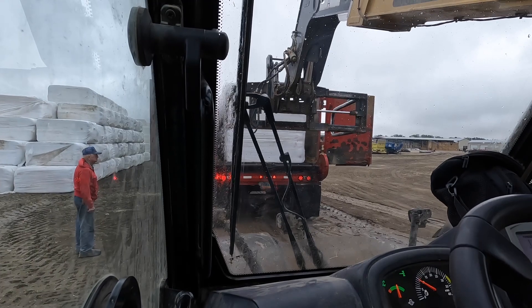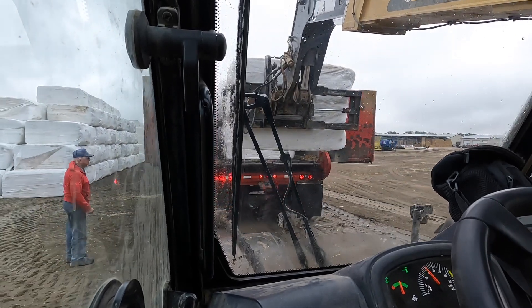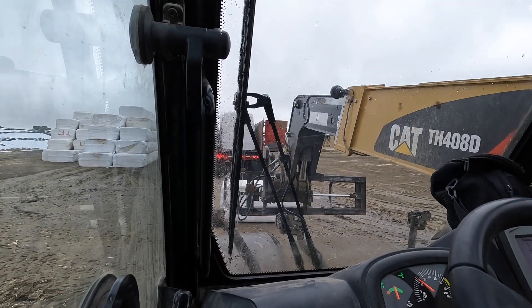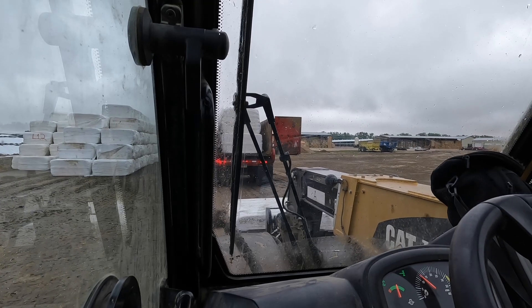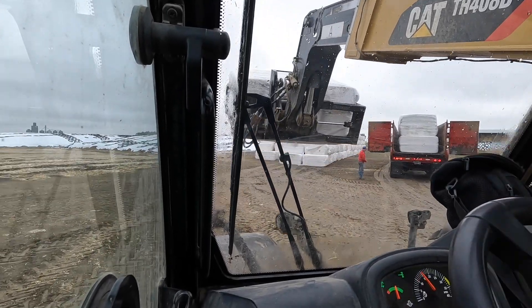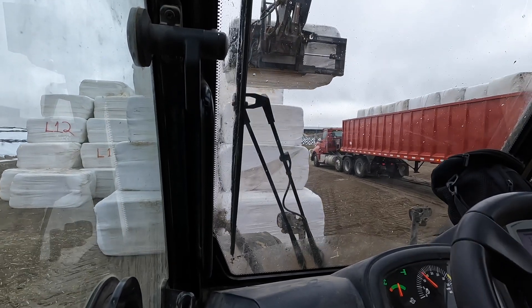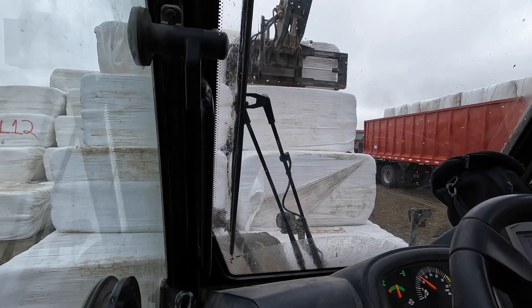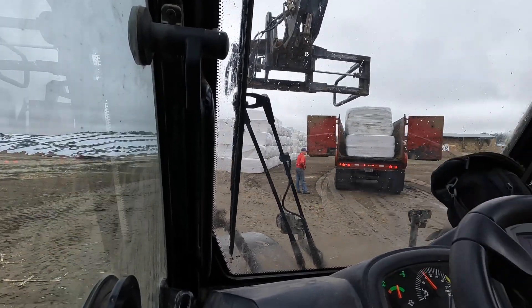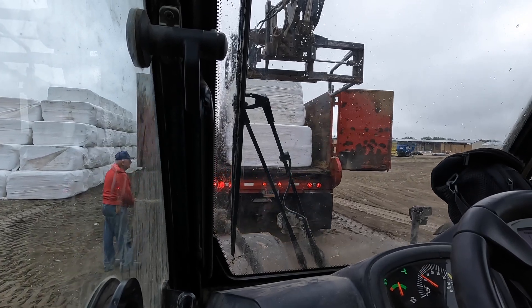We'll get him unloaded with alfalfa and then load him up with manure, and then he'll be on his way. We've been buying baleage from Wayne — Wayne is the dad and Ken is his son — for nine or ten years now. We bought some dry hay from them in the beginning before they were making baleage. Now we buy basically all the baleage they make; we have a contract with them and it's been working well. Baleage is a lot easier to make high quality alfalfa compared to dry hay because you don't have to let it dry all the way down.